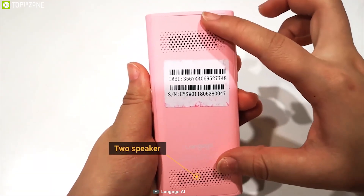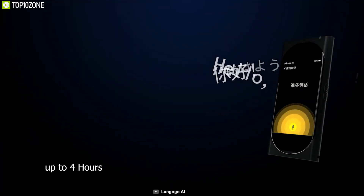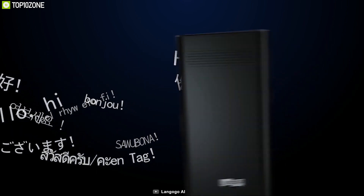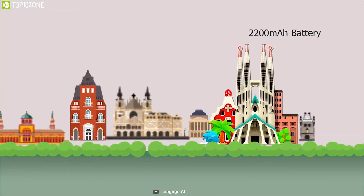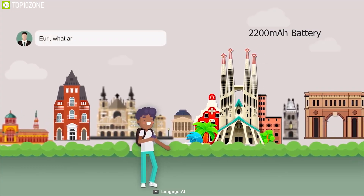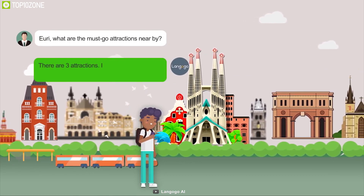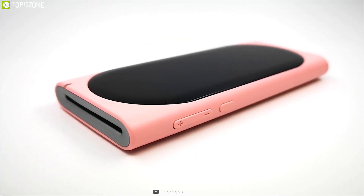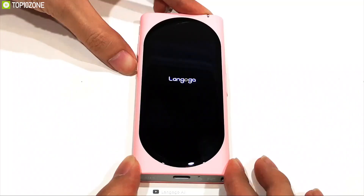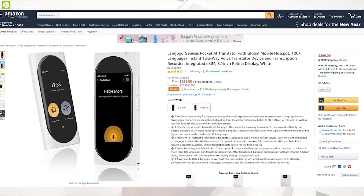It features a 3.1-inch retina display with an ANC microphone and dual speakers. This device can record voice for up to four hours in 100 languages and transcribes it into text, storing it on the cloud for future use. Equipped with a 2200mAh battery, it provides six hours of usage time. If you are looking for a translator that provides a mobile data connection alongside translation, the Langogo AI is the right choice, available on Amazon.